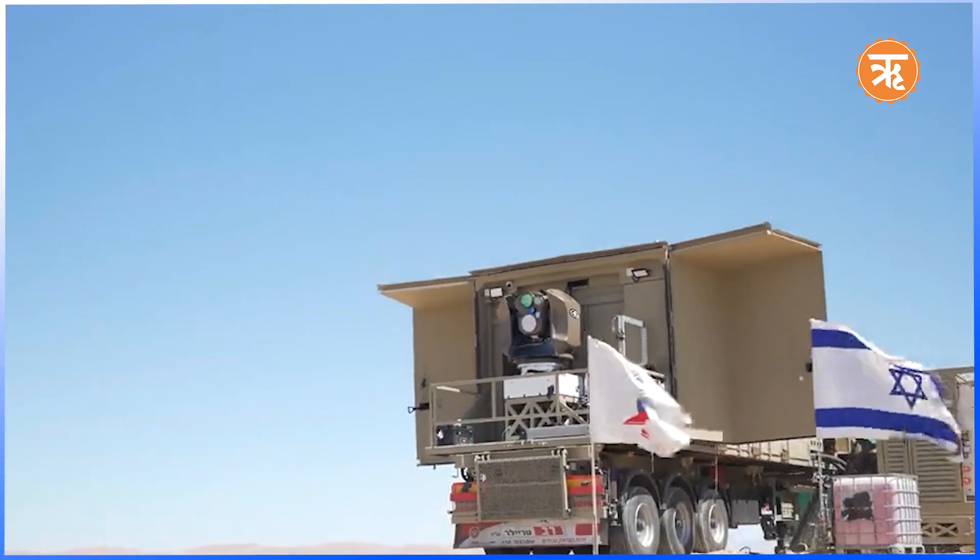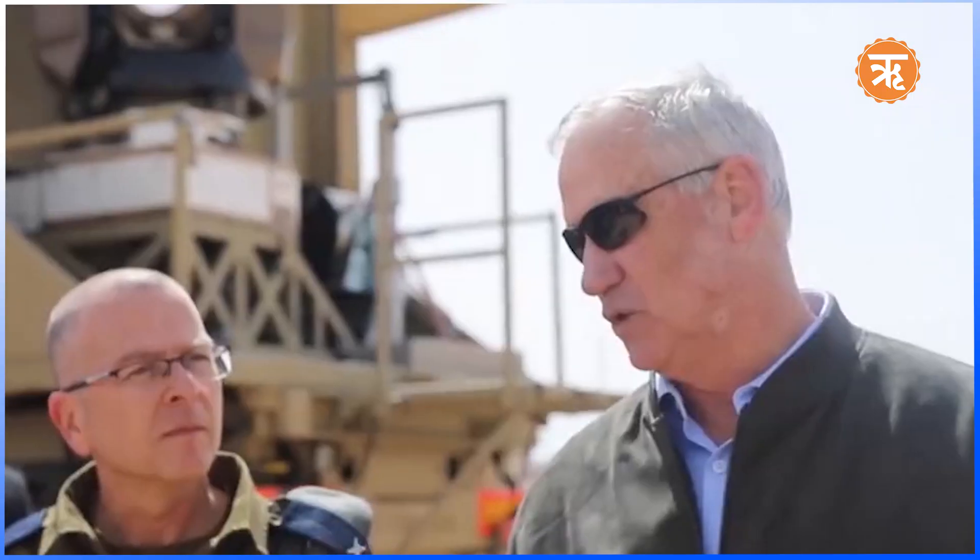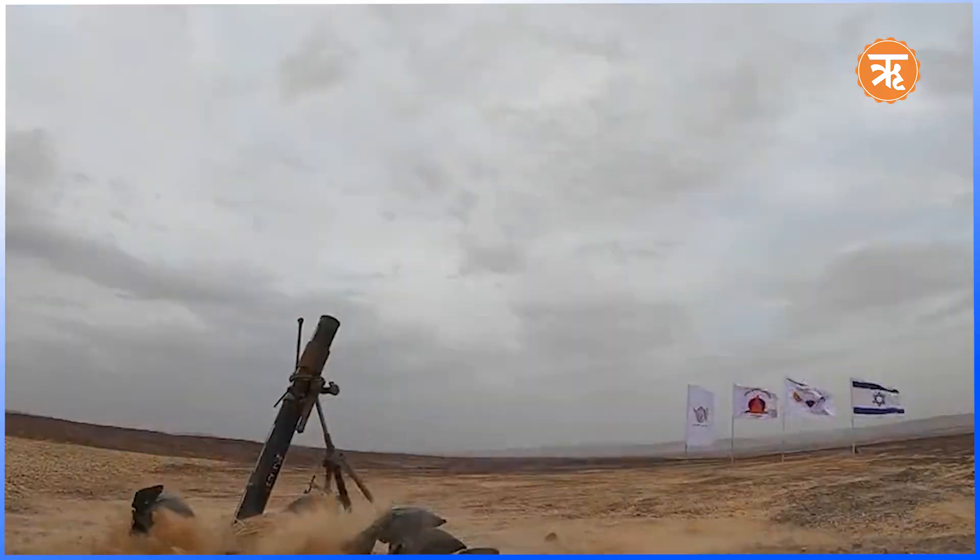In conclusion, Israel's defense system is highly effective against all forms of threats, from short-range rockets to long-range mortar and missile attacks, with a proven track record of protecting Israeli civilian areas. Together, these systems provide a comprehensive multi-tier defense shield that can neutralize threats ranging from short-range rocket fire to long-range ballistic missiles, making Israel's air defense framework one of the most advanced in the world.